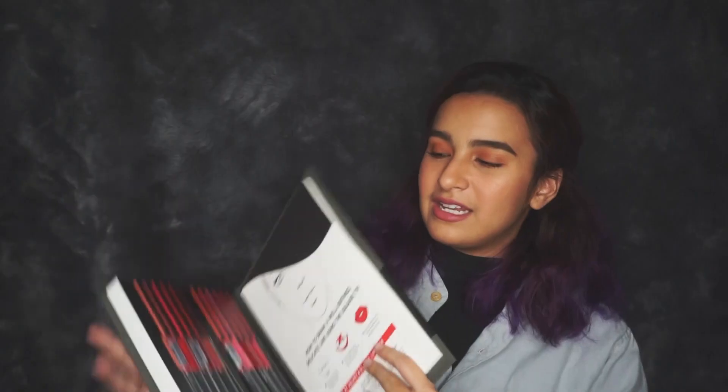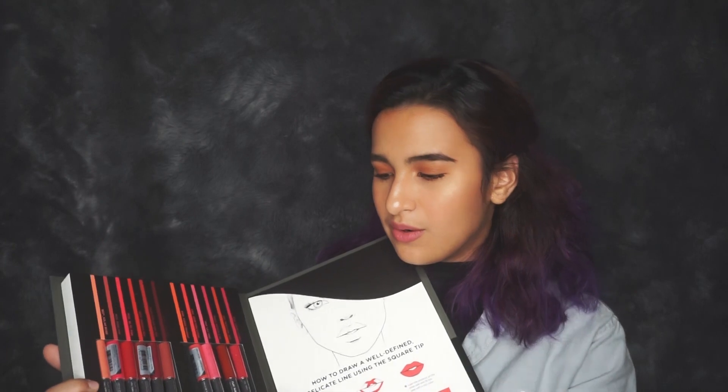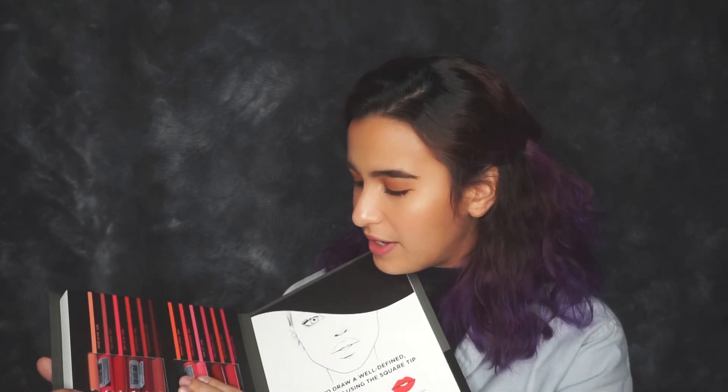And then moving on to my favorite — the Flat Velvet and Glossy Lipstick. So this basically looks like a coloring book, and here are the lipsticks. On this side, we have the Flat Velvet.